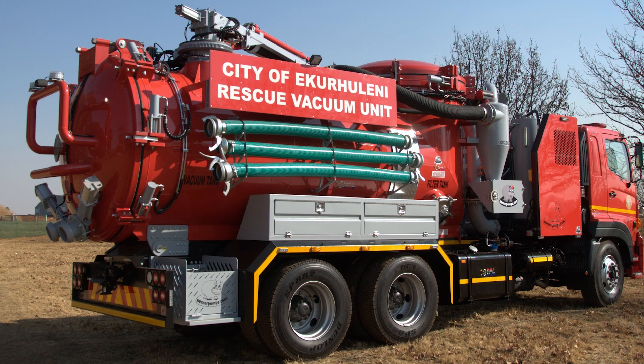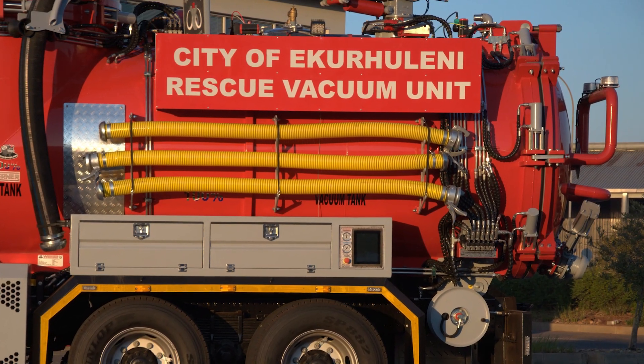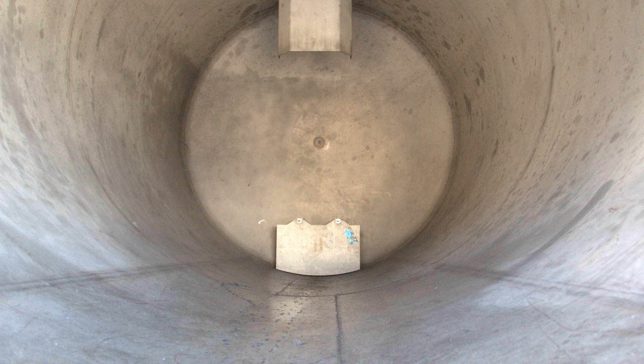The tank, constructed from 316 stainless steel, offers superior corrosion resistance and long-term durability.